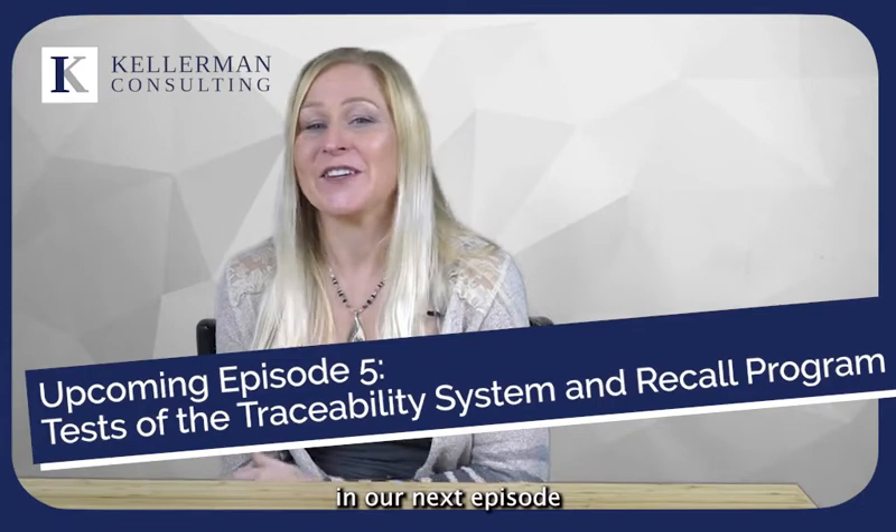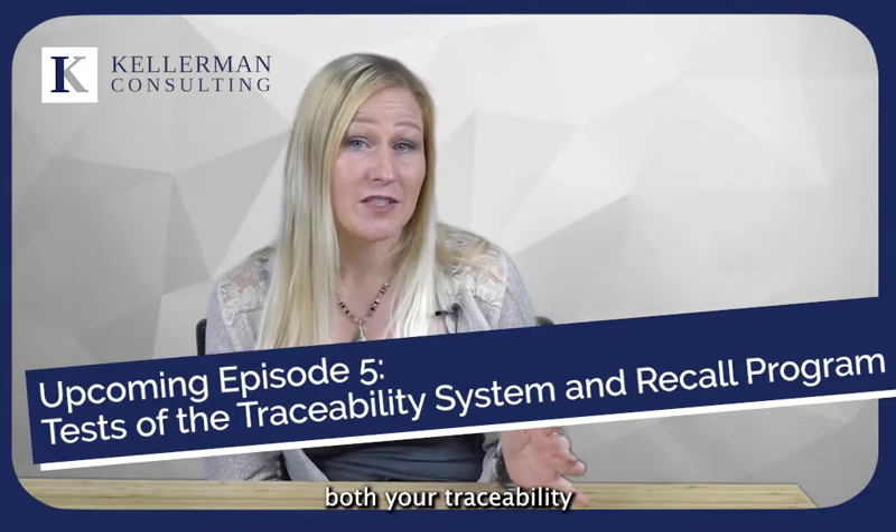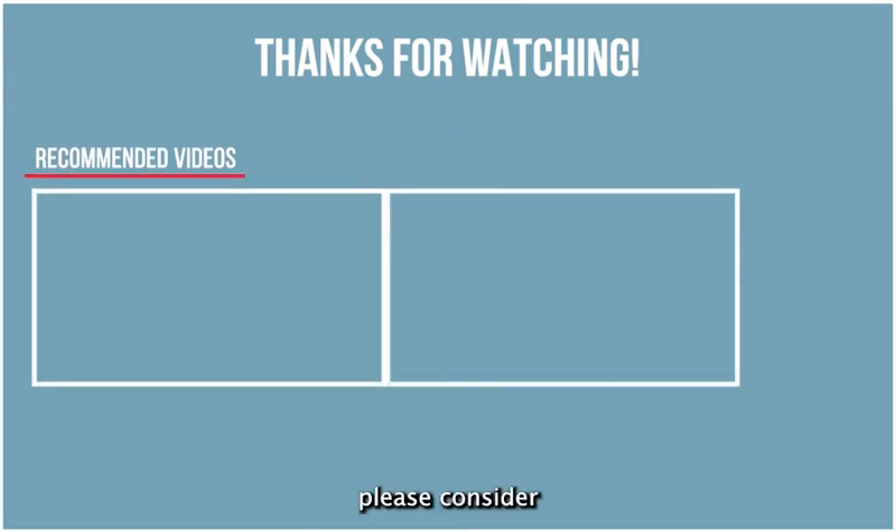Thank you for watching. In our next episode of the traceability series, we'll discuss how to conduct a traceability exercise, how trace exercises and mock recalls differ, and the importance of testing both your traceability and recall systems. For more food safety training videos and resources, please consider subscribing to our YouTube channel or follow us on LinkedIn.